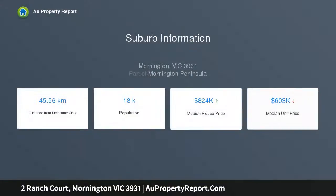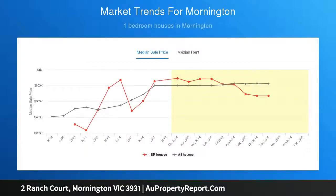Downsize option? Lock-up and leave weekend getaway or blue chip investment? Private behind a high fence, the interiors feature a vibrant sun-filled living room and a separate dining zone flowing out to a covered entertaining deck.